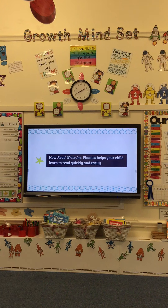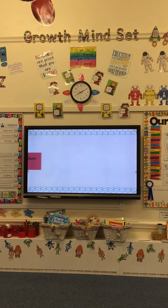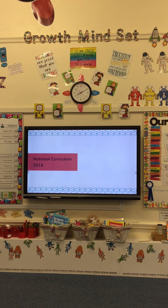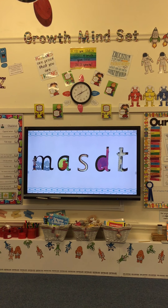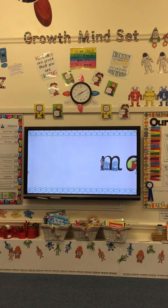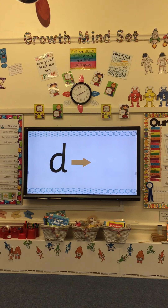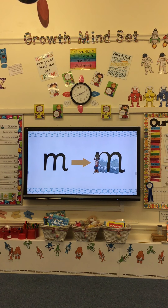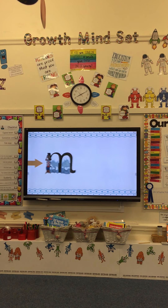This film will help you understand how Read Write Ink phonics helps your child learn to read quickly and easily. The new national curriculum ensures that all children are taught phonics systematically, which is just what we do. We teach children just one way of reading and spelling the English sounds. We give children a hook to learn the sounds by using pictures in the same shape as the letter, which means children learn to read and write the sounds really easily.